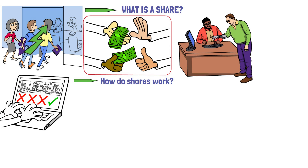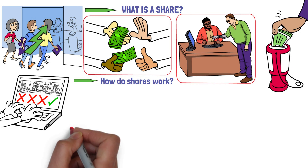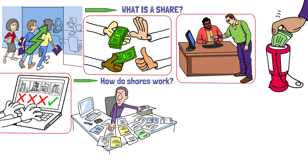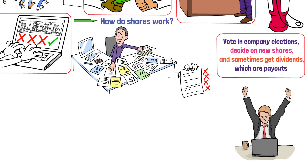How do shares work? Shareholders are like investors who buy pieces of a company, making them part owners. These pieces, or shares, are usually ordinary or common shares. With these, shareholders can vote in company elections, decide on new shares, and sometimes get dividends, which are payouts. The company keeps a list, called the shareholder register, of everyone who owns its shares.